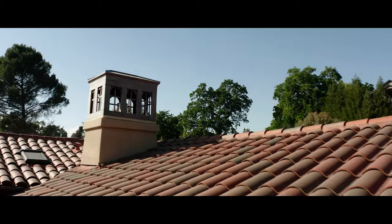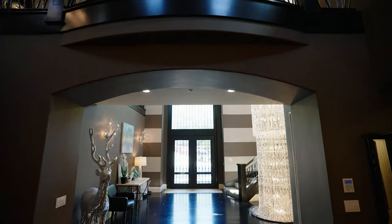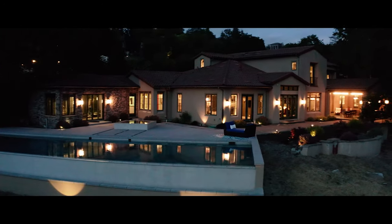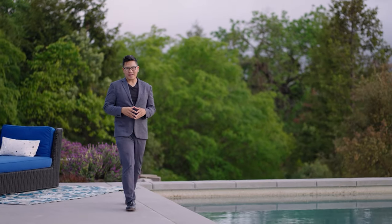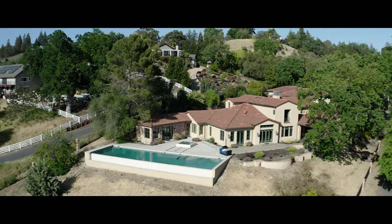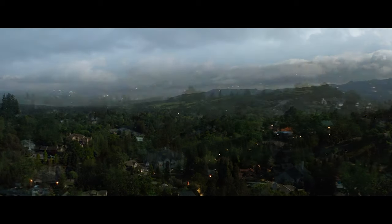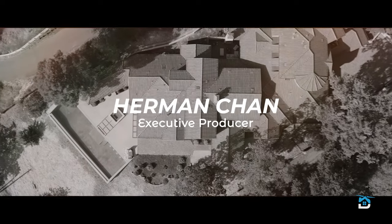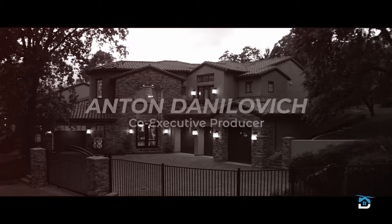All right, everybody. Are you impressed? I know I am. 640 El Pintado in Danville is just a lovely, gorgeous residence. Anton and I would be happy to show you anytime — please give us a ring. Until then, take care. Bye!